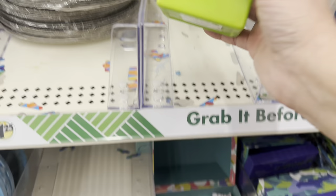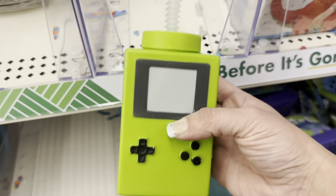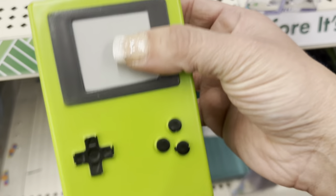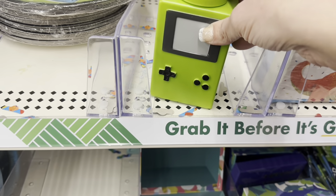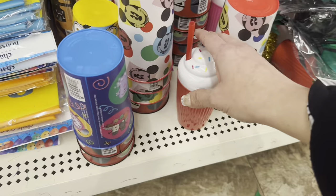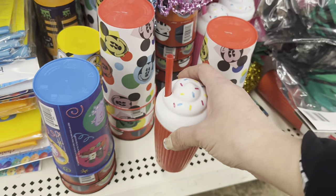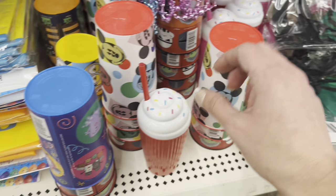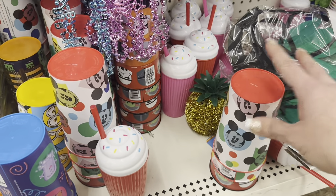There's only one left of this little Game Boy water bottle in the gaming motif — I understand why, it would be fantastic. And they have these little milkshake/ice cream type sippy cups in red and pink.